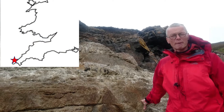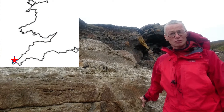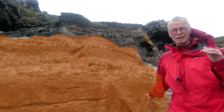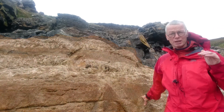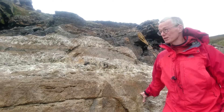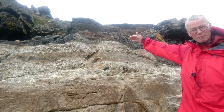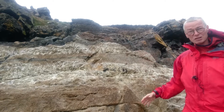We're at Porthmiel on the Cornish coast, right at the contact between the Cornish granite and the surrounding metamorphic slates. Just at the top of this big cliff, above my hand, you can see the black slate.